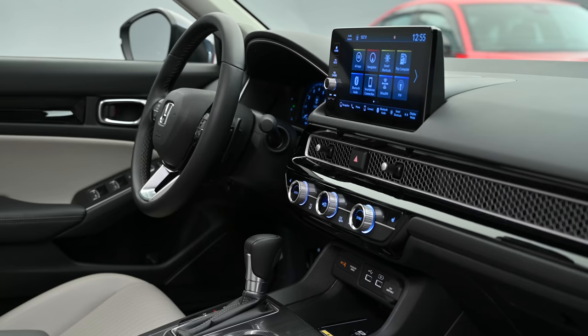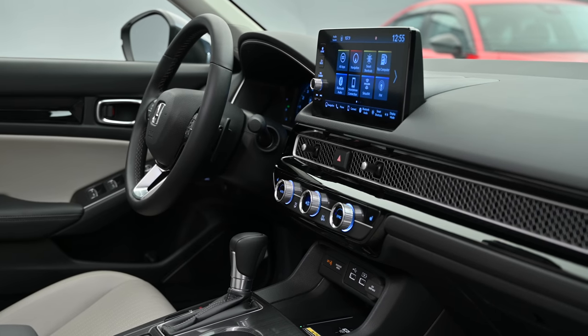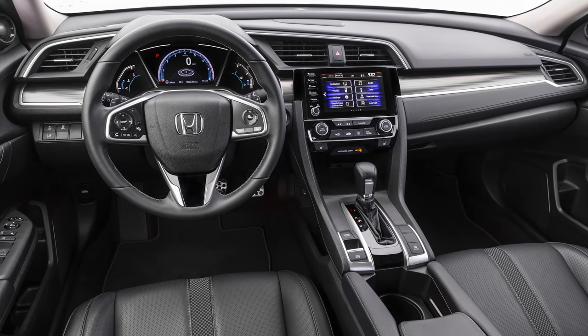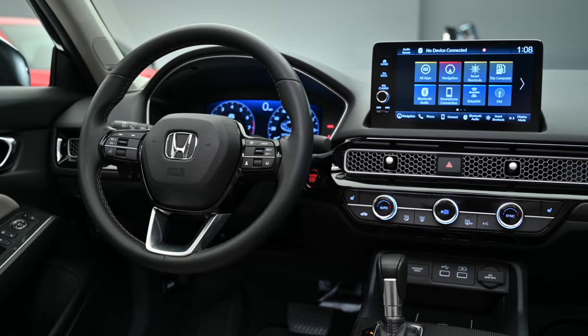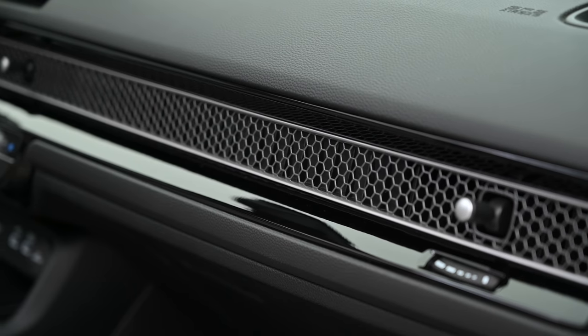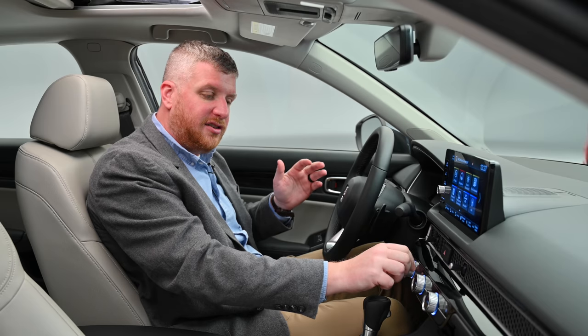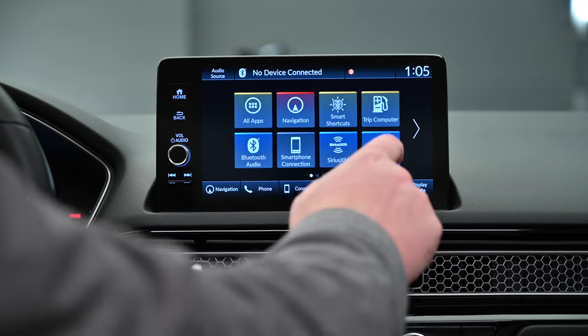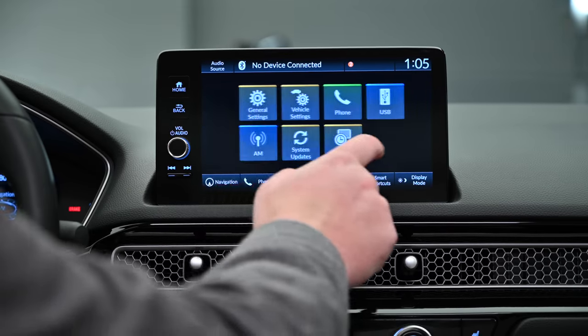But they'll adore the new interior. This is a more interesting, more premium-feeling place that gets rid of the multi-level design of the old car and replaces it with amazing touches like this honeycomb grille that spans the dash and these new dials, which have a Mazda 3-like simplicity to them. There's a new 9-inch touchscreen — 7 inches standard — and an all-digital instrument cluster on range-topping models.